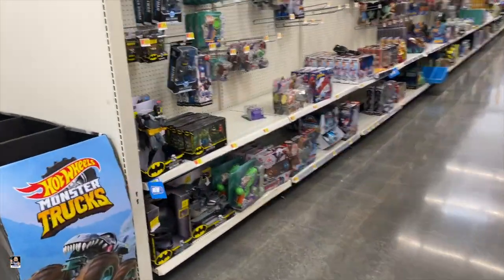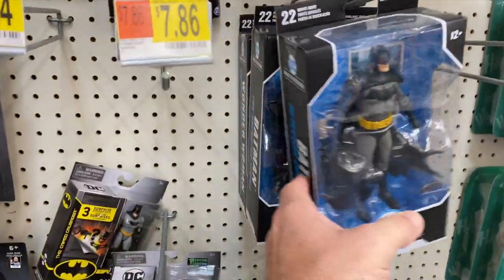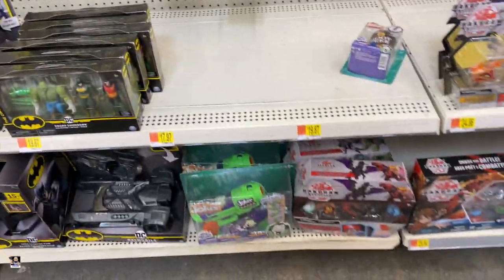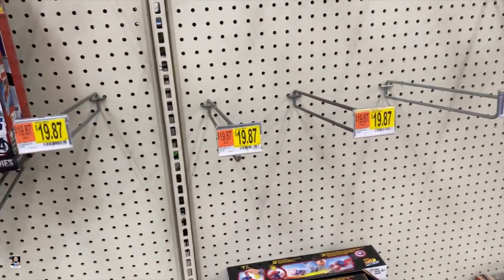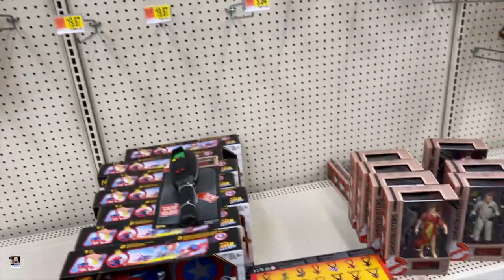Alright, Walmart number two. I expect sooner or later all these Batmans will go on clearance. Empty pegs, empty pegs, and loud music — that's all I'm seeing right now.